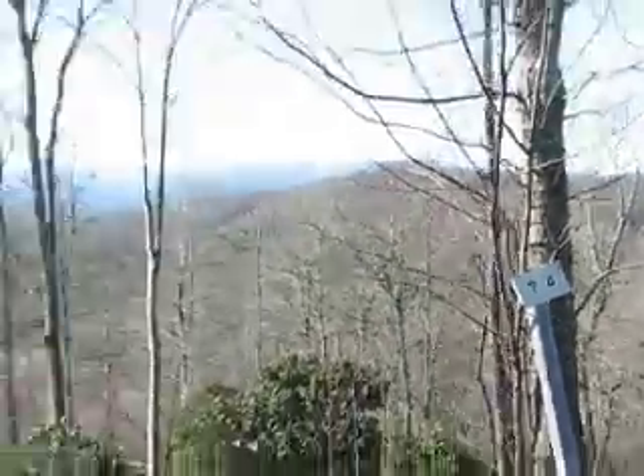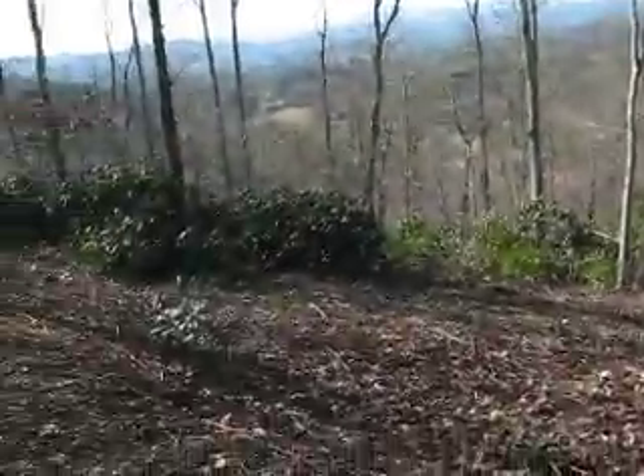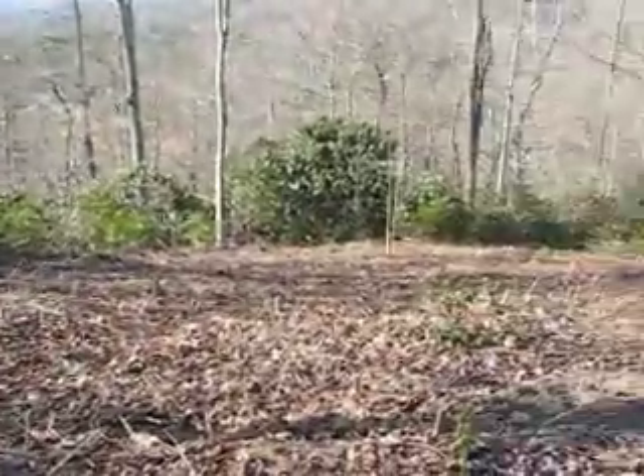Hey Ken and Julie, it's Scott. I am doing another inspection on the property. The underbrushing is complete — they've done that.